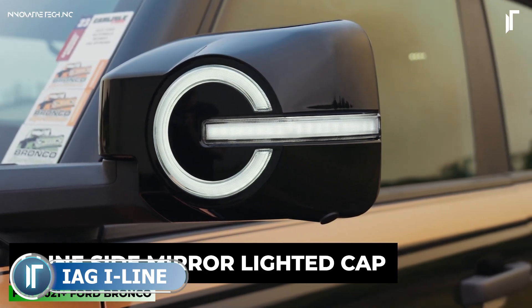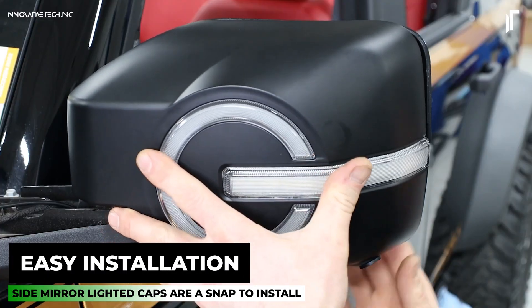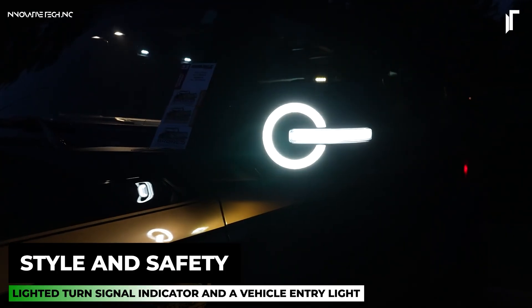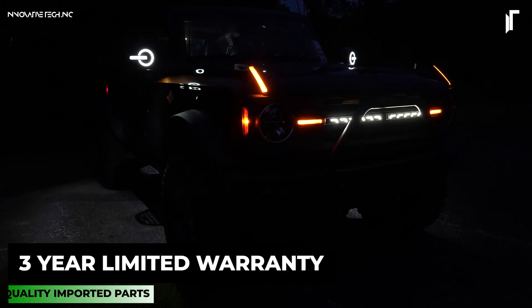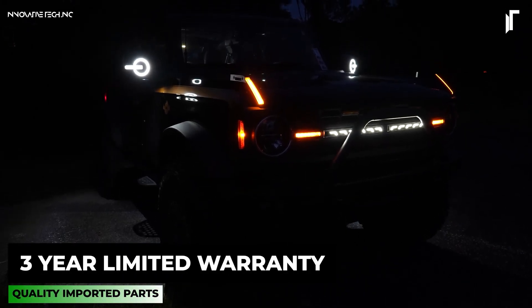The IAG I-Line Side Mirror Lighted Cap for Ford Bronco offers more than just a stylish enhancement — it adds an extra layer of security and visibility. Built from robust, corrosion-resistant ABS plastic, this cap is engineered to endure harsh road conditions, providing a dependable shield against scratches, stone chips, and daily wear.